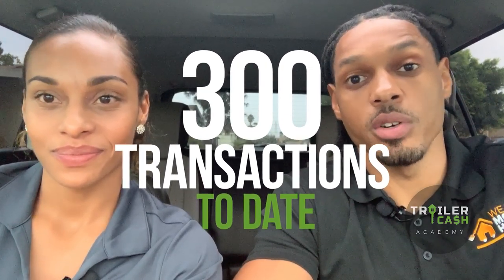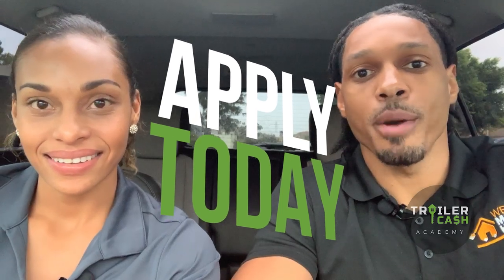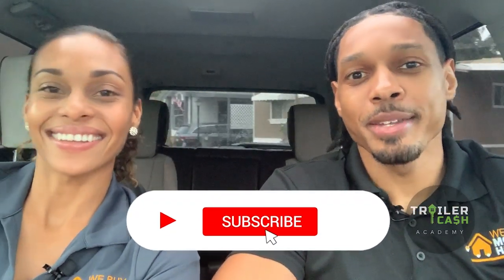We hope you guys took a ton of value away from this video. Our experience showed us that you must evaluate the community before you do any repairs or buy your next home. If you're not sure where to get started with mobile home investing, we have programs built and tailored around what you actually need. We want to give you the blueprint we use to close over 300 mobile home transactions to date, so go ahead and apply at the link below. Hit that like button, subscribe button, and bell button — thanks for watching, see you in the next one.